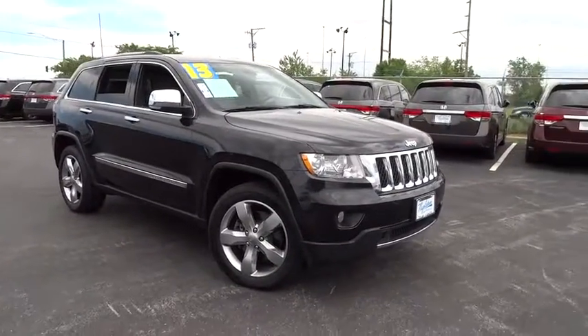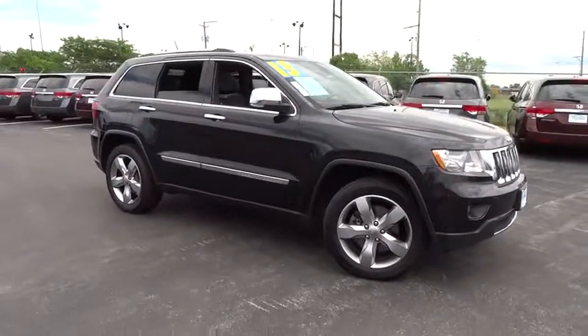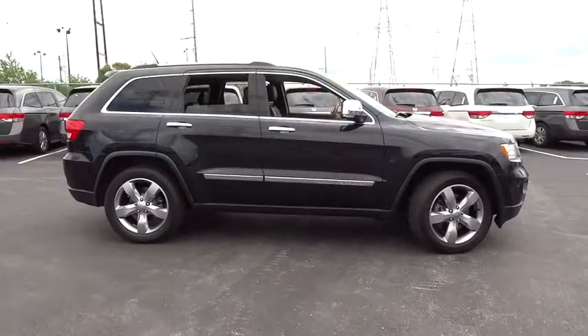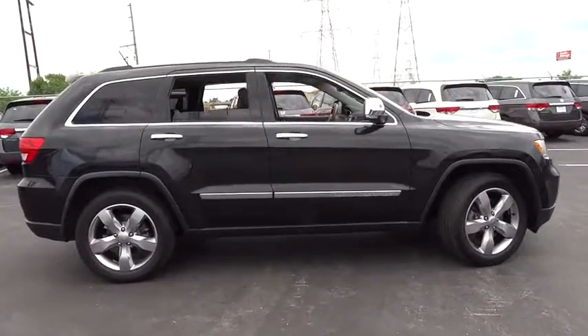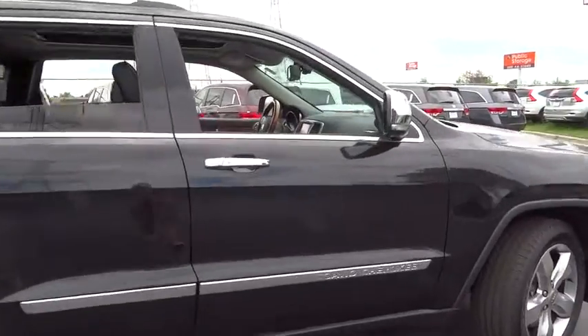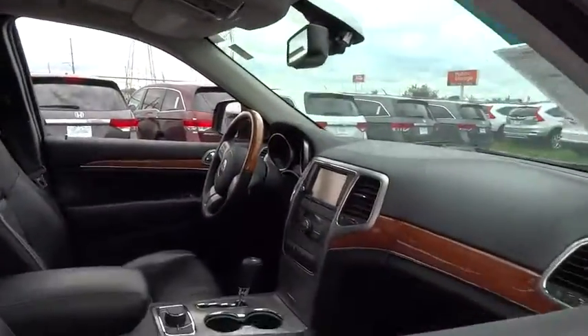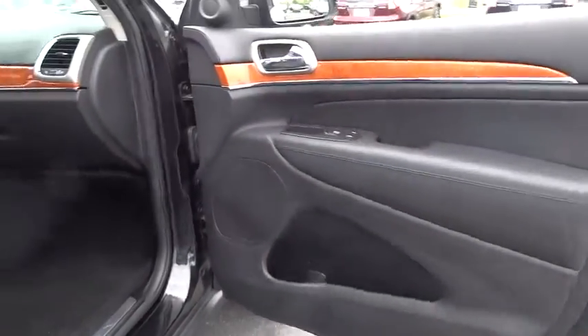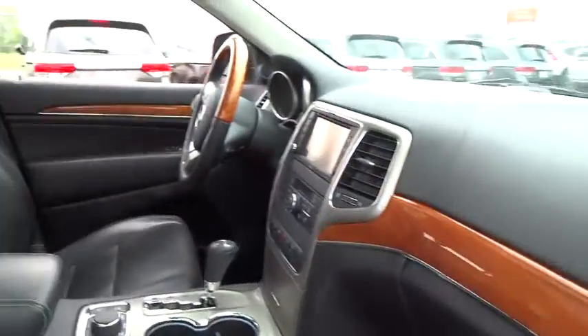The 2013 Jeep Grand Cherokee. The Jeep Grand Cherokee offers superior off-road capability comparable to that of the upscale Land Rover LR3. This makes the Grand Cherokee a fine choice for families who venture off-road or vacation in the mountains or other remote areas. This vehicle has less than 45,000 miles.